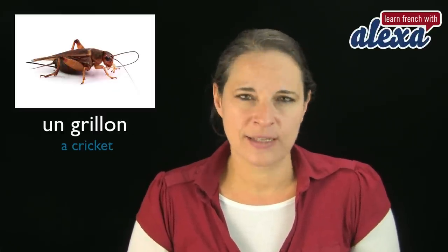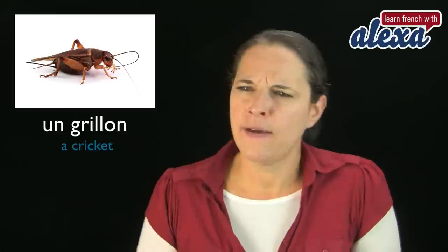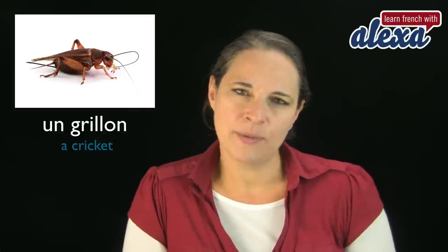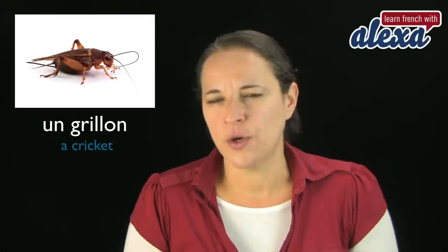Un grillon — and that's a cricket. Un grillon. Very hard word to read. Have a look at this one. When you have double-L in a word in French,